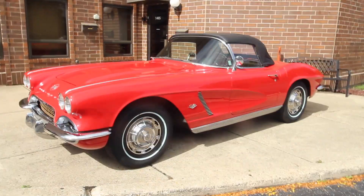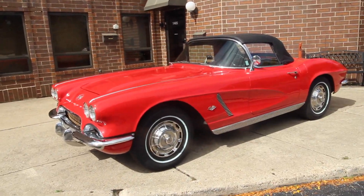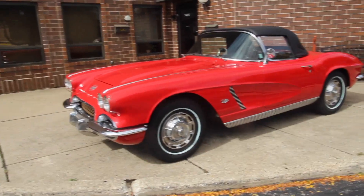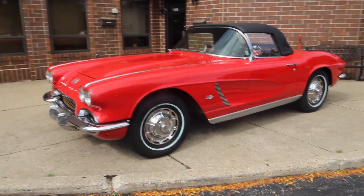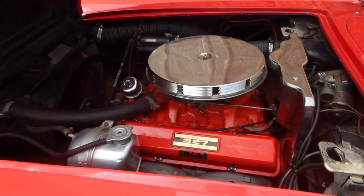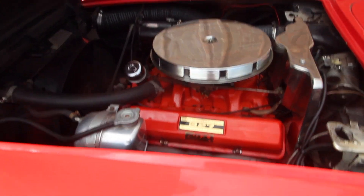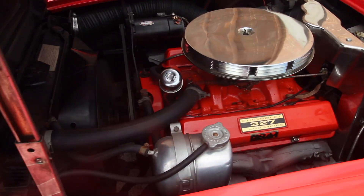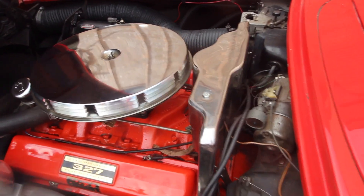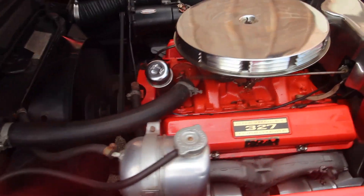Thanks for watching. I'm going to fire it up and take it around the block. Like I said — highly documented, number matching all the way through, red and black, brand new convertible top, factory correct all the way around. So smooth — number matching 327.